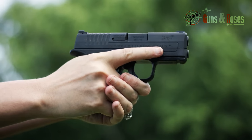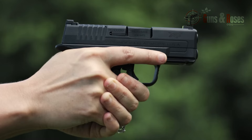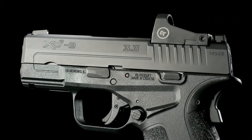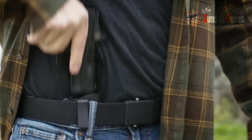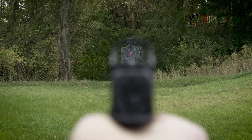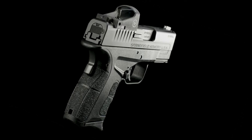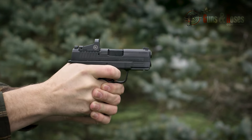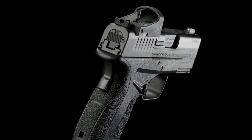Number 5: the Springfield XDS. The XDS is a lightweight and highly concealable handgun with a lot to offer. I found it incredibly light and comfortable to carry. The grip is textured for a secure hold, and the extended magazine offers an additional two rounds for a total of nine rounds of 9mm ammunition. The XDS has a single-stack magazine, making it significantly slimmer than many competitors. This slim profile makes it incredibly easy to conceal even in tight-fitting clothing — I've carried it in casual wear and business attire, and it's virtually undetectable.